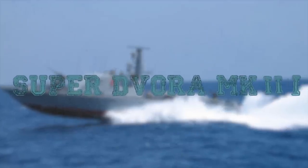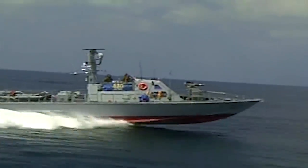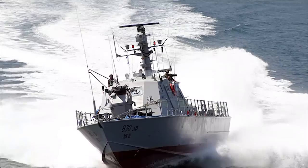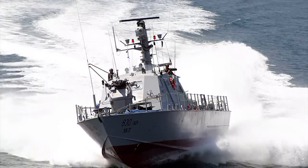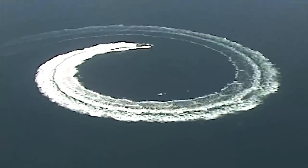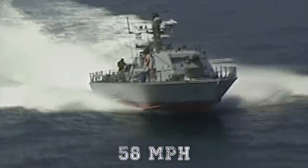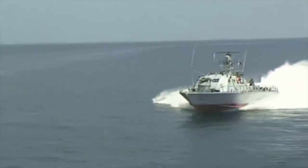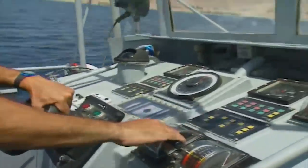Super Dvora MK3: The Super Dvora MK3-class patrol boat is the latest generation of the Dvora family of fast patrol boats or fast attack craft. Manufactured by IAI, Israel Aerospace Industries, in 2004, these vessels are capable of traveling up to 58 mph in littoral waters.